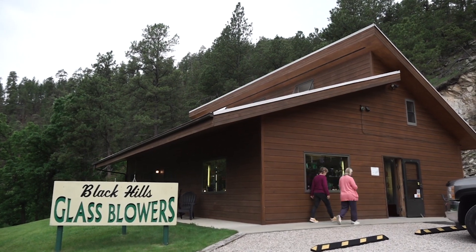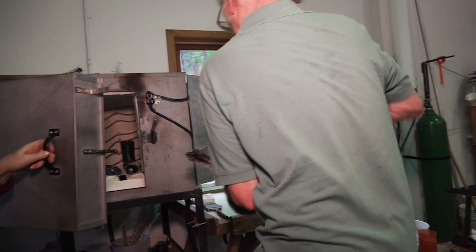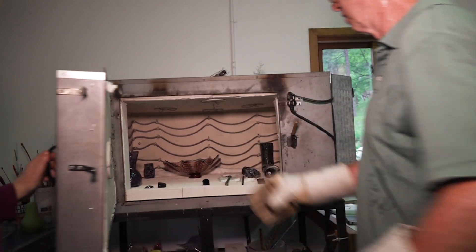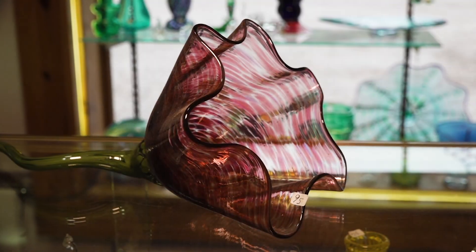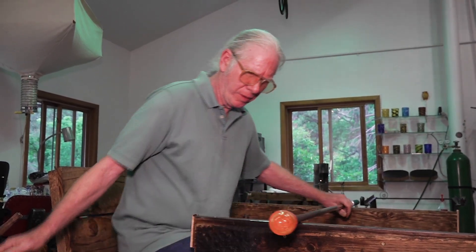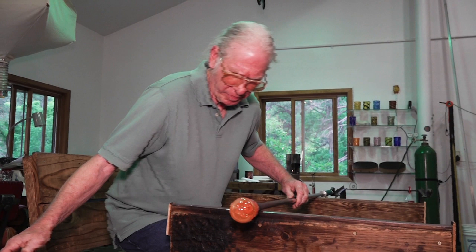We do two kinds of work: lampworking and traditional glassblowing — we are offhanding our traditional glassblowing. That makes us really kind of an unusual studio, because at this point in time, or even early on, you usually do one or the other. You don't do both, due to the fact that it's not the same glass, so it's not worked in the same manner. It requires two different skill sets.